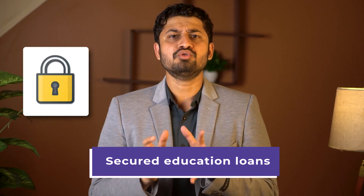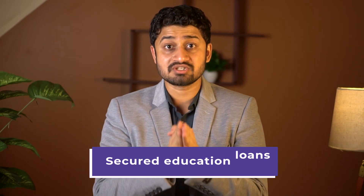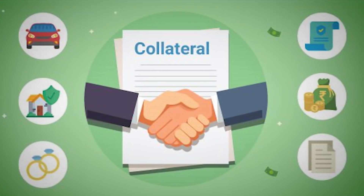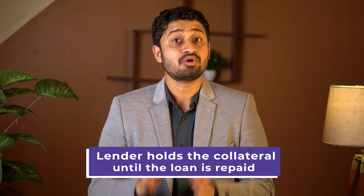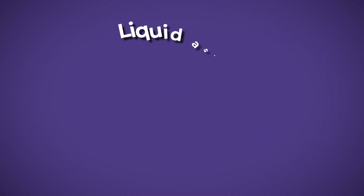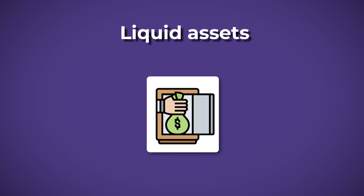Let us first understand secured education loans. Secured loans, as the name suggests, are the loans backed by security known as collateral. It refers to an asset that a borrower pledges to a lender as a form of guarantee. The lender holds the collateral until the loan is repaid. Generally, banks accept immovable property such as a house or flats, or liquid assets such as fixed deposits as collateral.